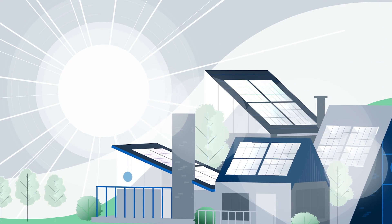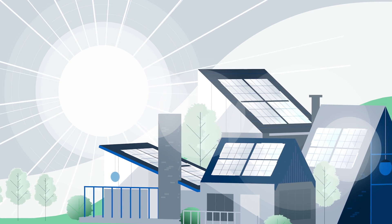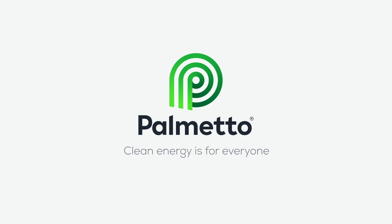Visit palmetto.com to see how much you can save. Palmetto — clean energy is for everyone.